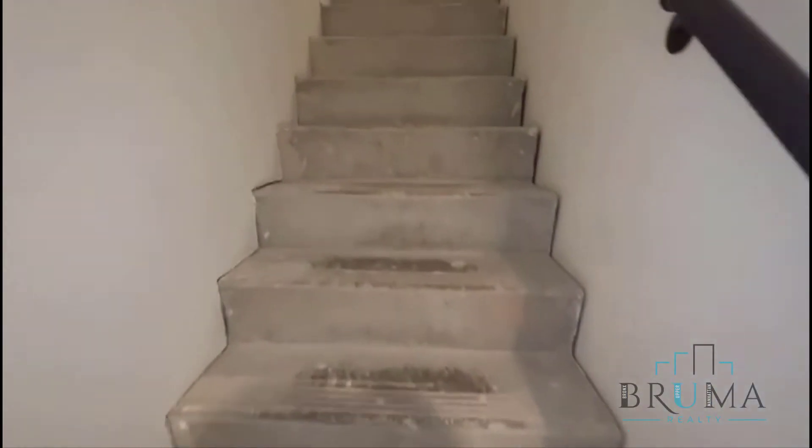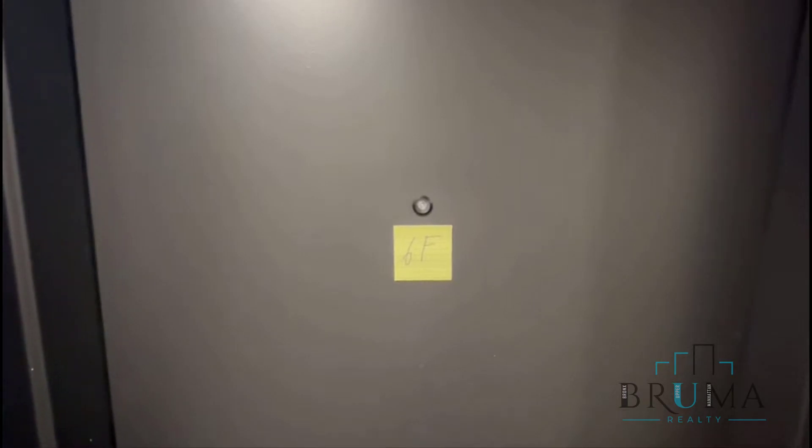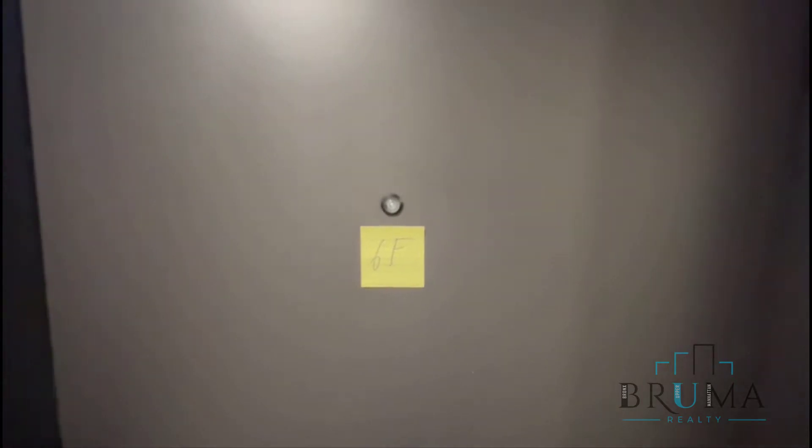661 Monida Street, Apartment 6F. One bedroom, one bath. Sixth floor of an elevator building.